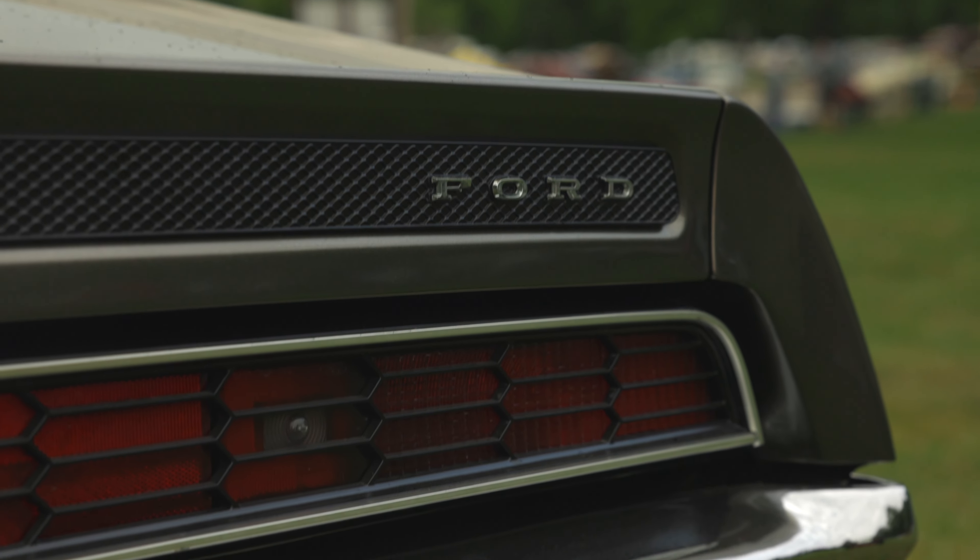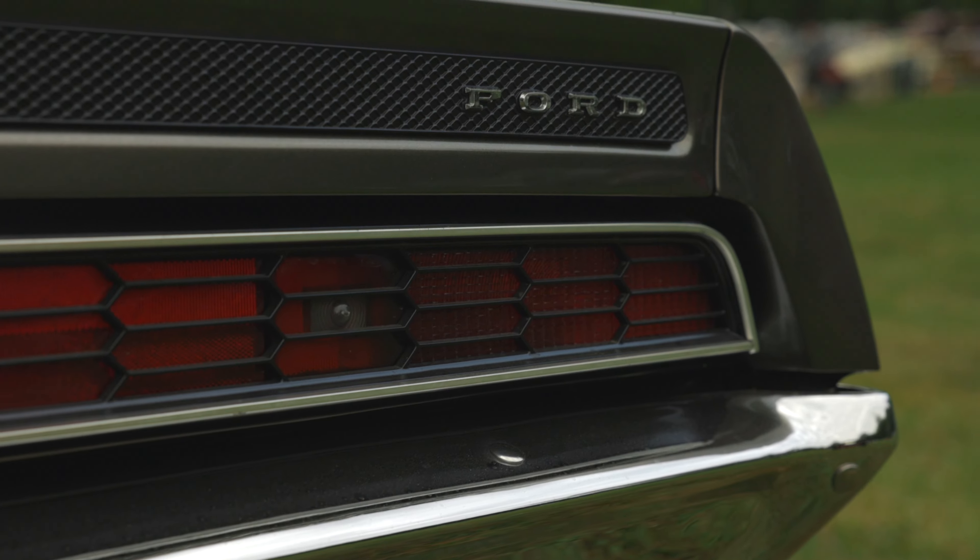I drive it all the time — it doesn't sit in the garage alone. There's always some of the buddies coming in and we work on stuff.